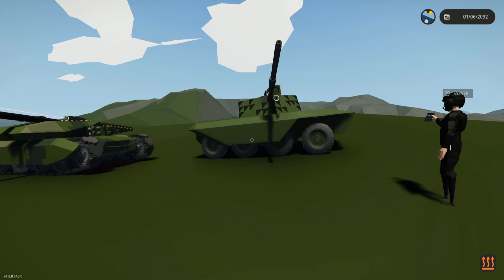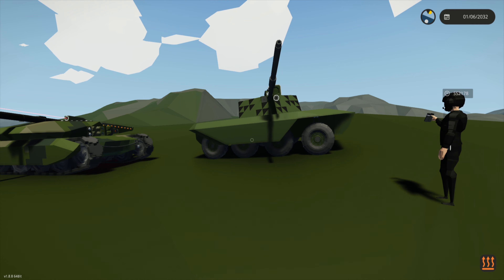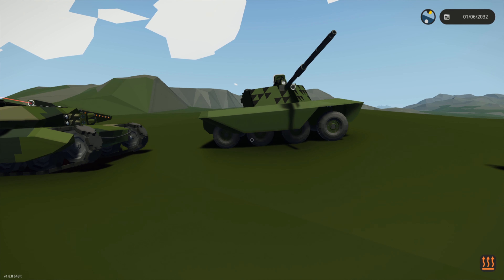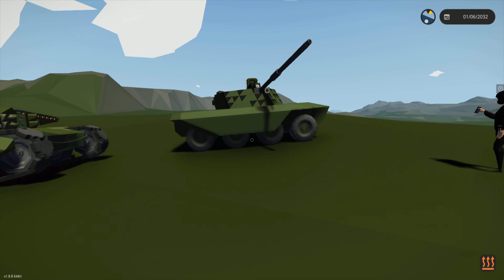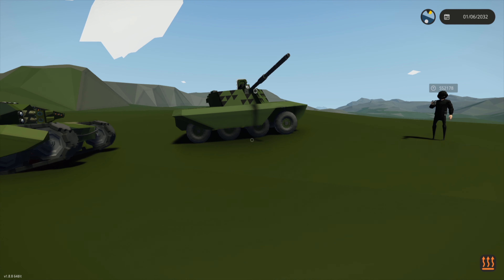I was talking to Panzer about the different shells and figured fragmentation is probably my best bet, because even if I don't pen, you run the chance of messing up different optics and basically anything on the outside of the tank. Overall it's an improvement over my first prototypes, the T1 Kodiaks, which were really, really bad.